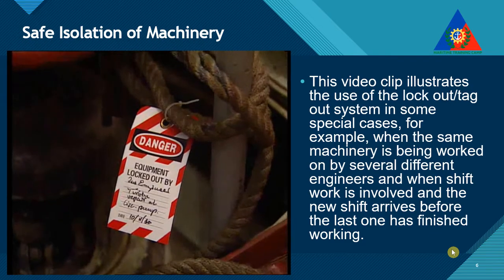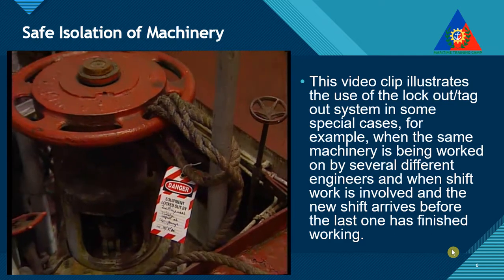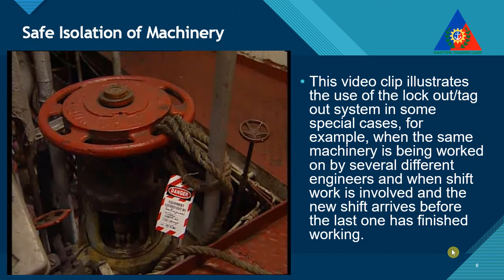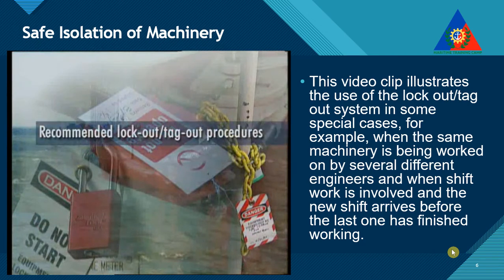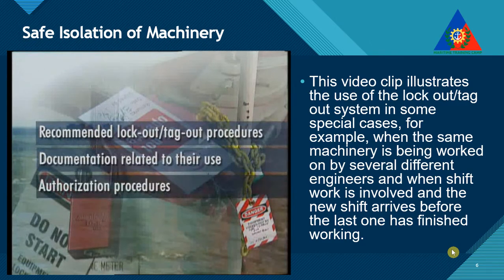If only chains or ropes are used on valves, these must ensure that the valves are kept securely in the shut position. During the course of this video, we will look at the recommended lockout-tagout procedures, the documentation related to their use, and the authorization procedures necessary to ensure maximum safety in applying the lockout-tagout systems to electrical equipment, hydraulic motors, steam-driven winches, and compressed air systems.